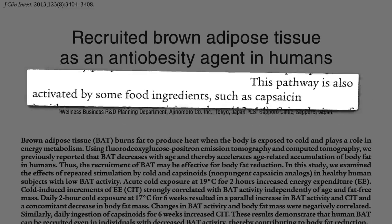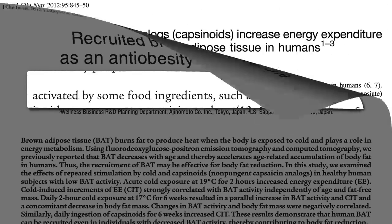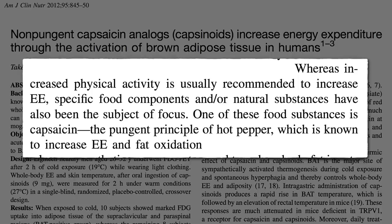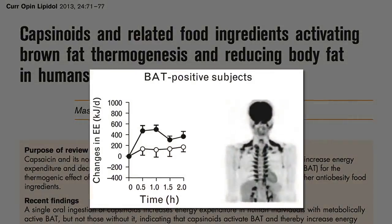Thankfully, our brown fat can also be activated by some food ingredients, such as capsaicin, the compound that makes hot peppers hot. Whereas increased physical activity is usually recommended to increase energy expenditure, specific food components such as capsaicin are known to burn off calories and fat — a significant rise in energy expenditure within 30 minutes of eating the equivalent of a jalapeño pepper.